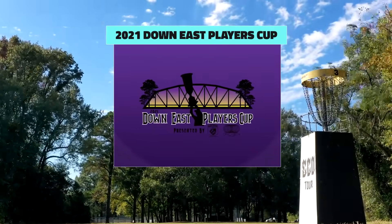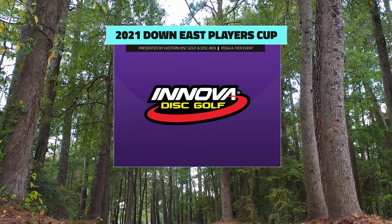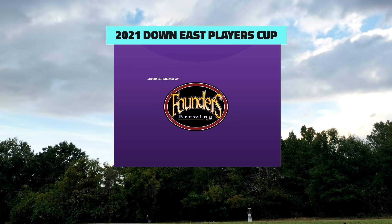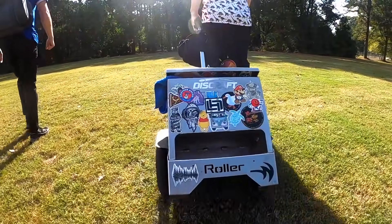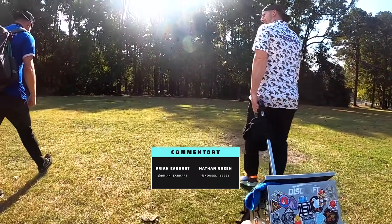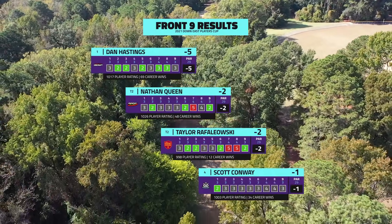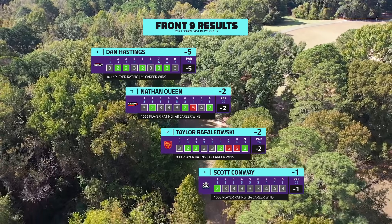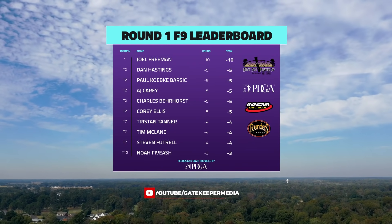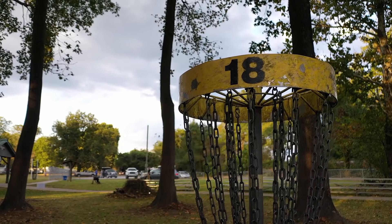Welcome back everybody to the back nine holes of round one of the 2021 Down East Players Cup presented by Eastern Disc Golf and Disc Box. I'm Brian Erhart joined here again by Nathan Queen. We're watching Nathan play some disc golf. Dan Hastings has been showing us the way on the front nine, playing it about as well as you want, coming in at five down. We've got Nathan and Taylor Rafalowski at two down and Scott shooting clean but needing a few more birdies sitting at one down. Joel Freeman is doing something — whatever he's doing it's working because he's five strokes ahead of everybody else.